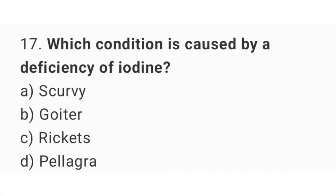Question number 17. Which condition is caused by a deficiency of iodine? The right answer is option B: Goiter.